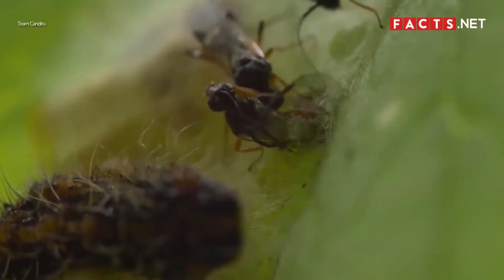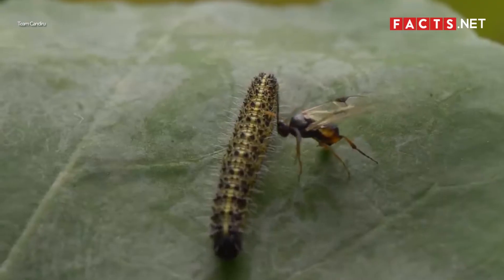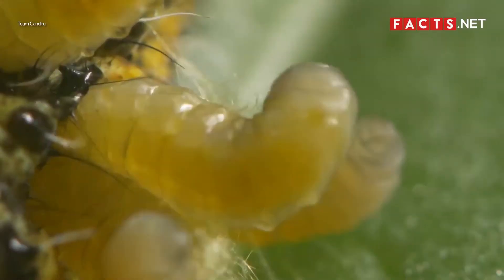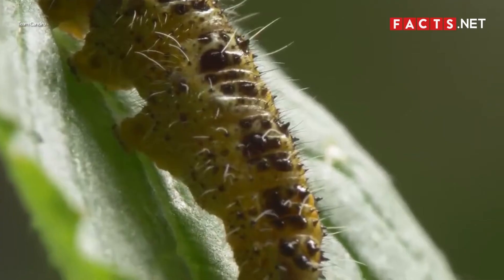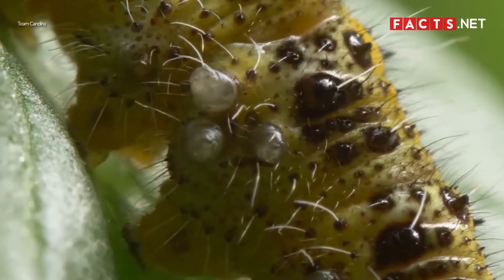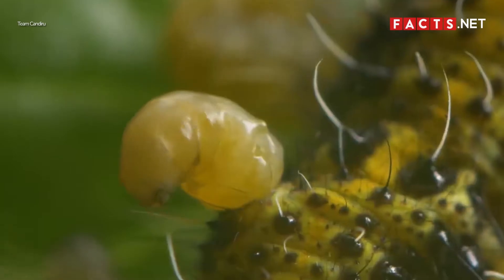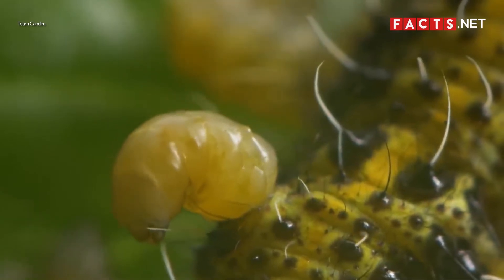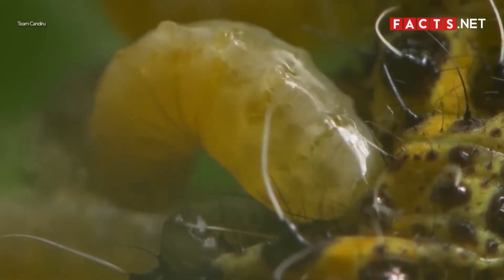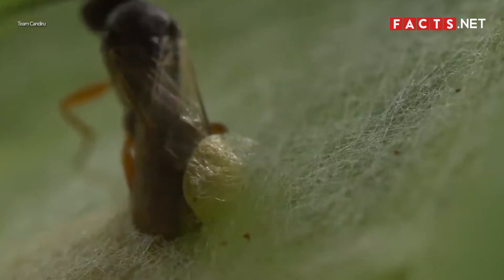When laying their eggs, some wasps tend to become parasitic creatures. There are over 100,000 species of wasps, and some of them are parasitoids. Parasitoids refer to animals that live inside or outside the host while exploiting the host's body, food, and other resources. Parasitoid wasps usually lay their eggs on a living host, such as on the back of a caterpillar, and will also eat the caterpillar alive.